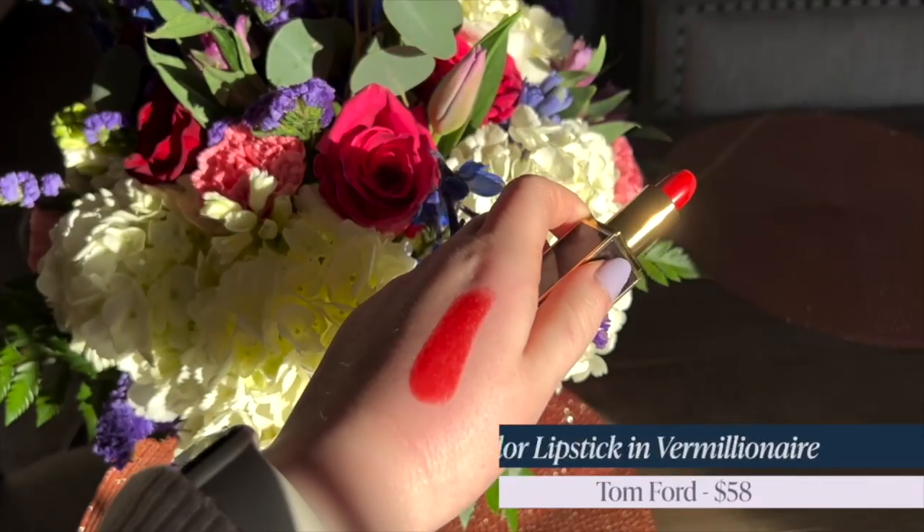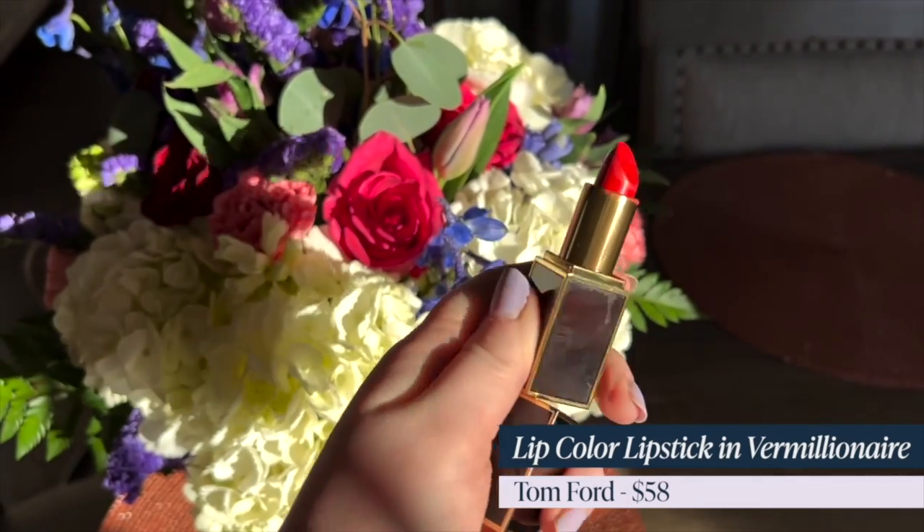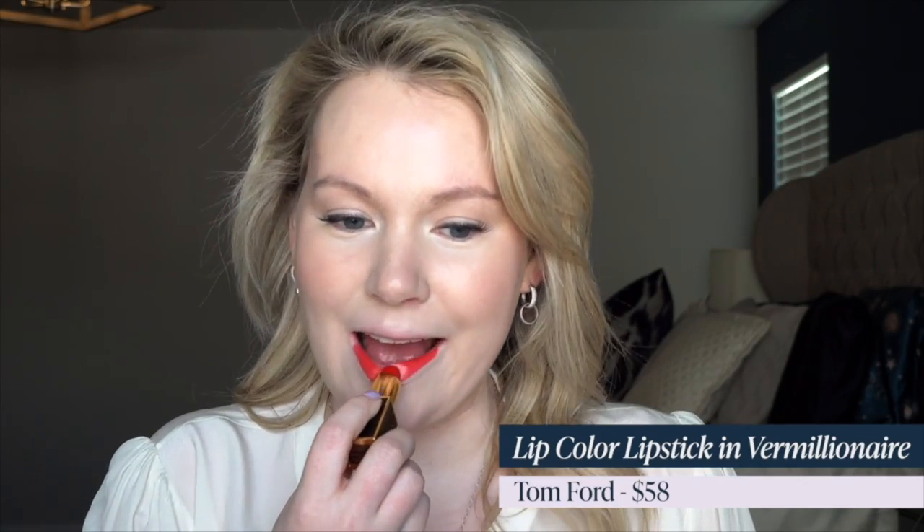Last but not least we have Tom Ford Lip Color in Vermillionaire — a bright medium orange with warm red undertones. Again my favorite formula: such a creamy, beautiful finish. This retails for $58. The name blends Vermillion with Millionaire, and it truly does look like a million-dollar red. It is so glamorous — I feel like I need to fluff myself up because this is just such a glamorous shade. It is the perfect shade to pull out for spring. My favorite spring red right here.